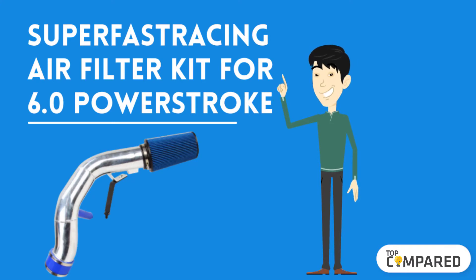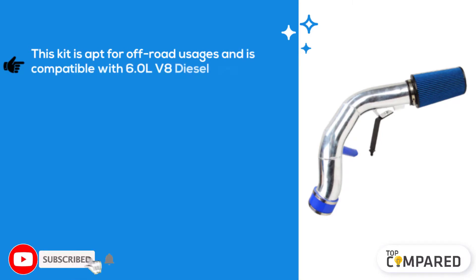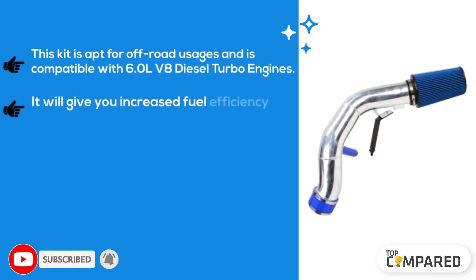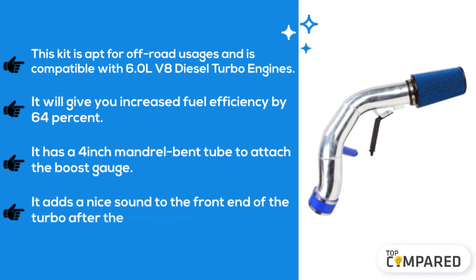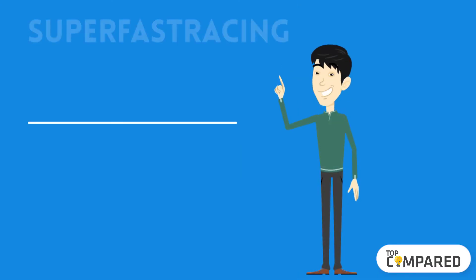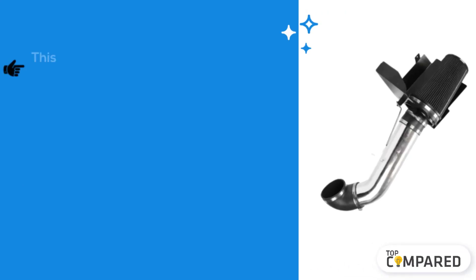The third product is the Super Fast Racing Air Filter Kit for the 6.0 Powerstroke. This kit is suited for off-road usage and is compatible with 6.0-liter V8 diesel turbo engines. It delivers increased fuel efficiency by 64 percent. It has a four-inch mandrel bent tube to attach the boost gauge, and it adds a nice sound to the front end of the turbo after installation.